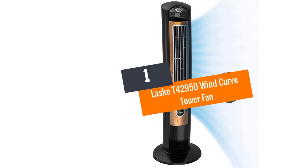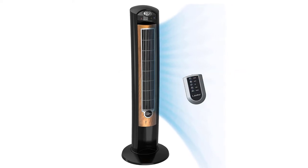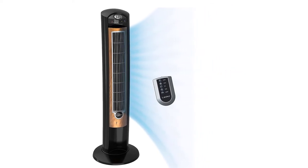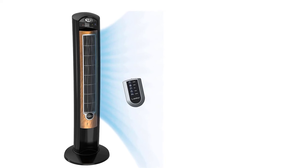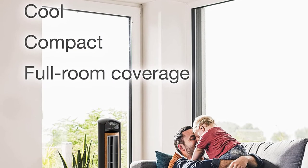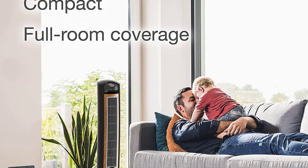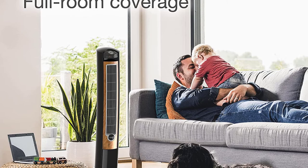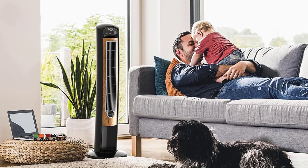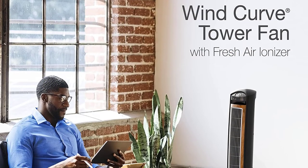At number 1: the LASCO T42950 Wind Curve Tower Fan. The function of the LASCO T42950 Tower Fan is more than blowing comforting air — it cleans it as well. For those with allergy issues, it features negative ion generation which reduces static electricity and dispels tiny pollen, mold, dust and more. As a result, you have fresher air in your room every second this tower fan is on.